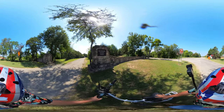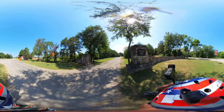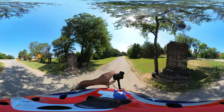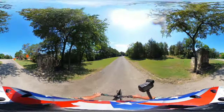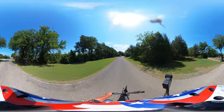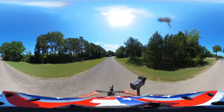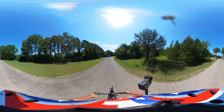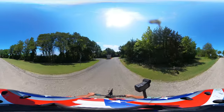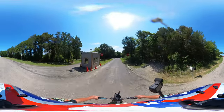Bonham State Park is one of the smaller Texas State Parks. It's a legacy park going back to the era of the Civilian Conservation Corps. You get to see some cool stonework while you're here. There's a lake for doing lake stuff, and lots of hiking trails. Let's go check it out.